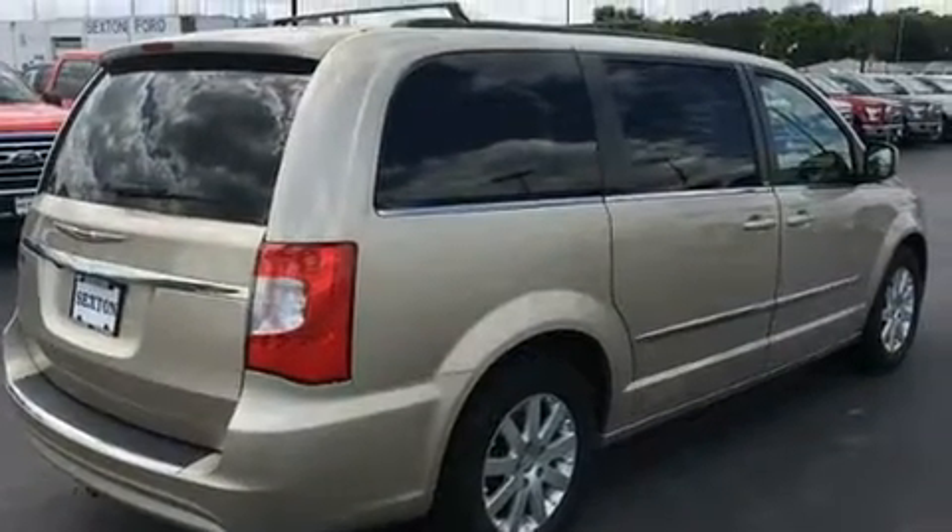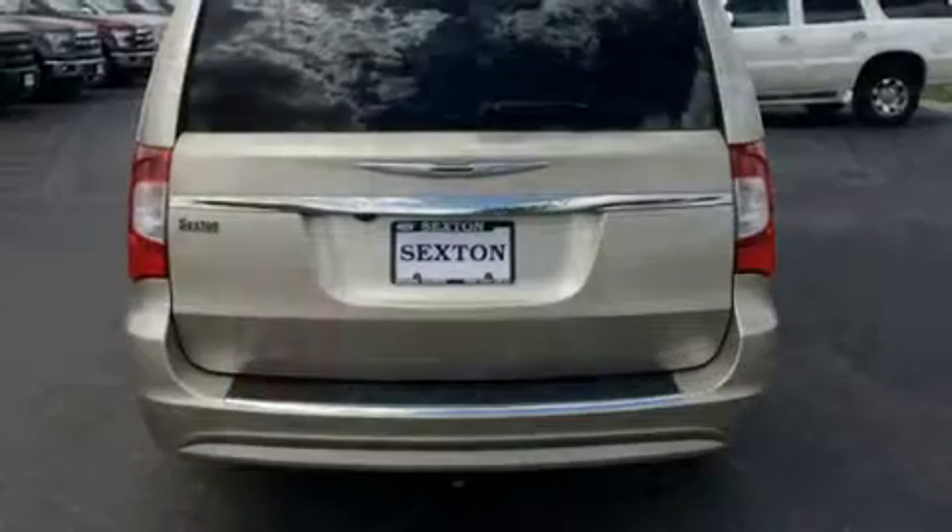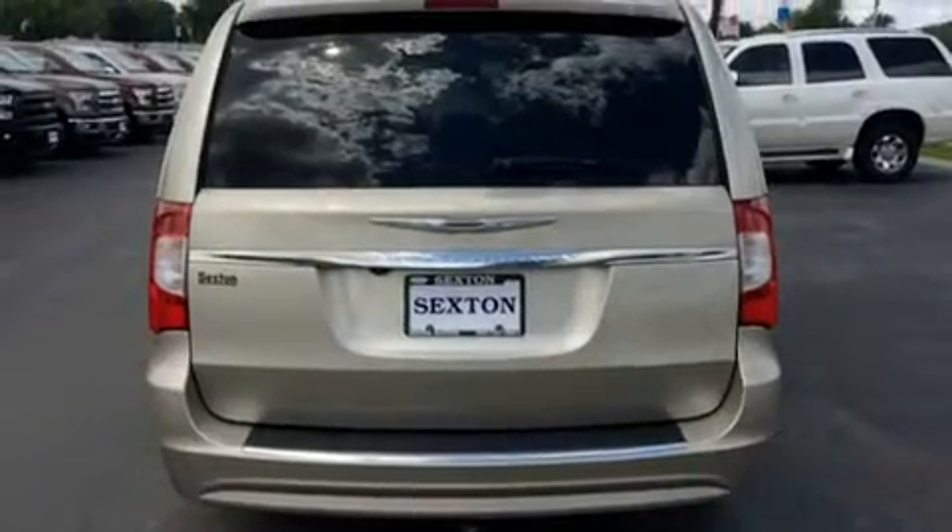Chrysler prioritized practicality, efficiency, and style by including a tachometer, heated door mirrors, a roof rack, and one-touch window functionality.